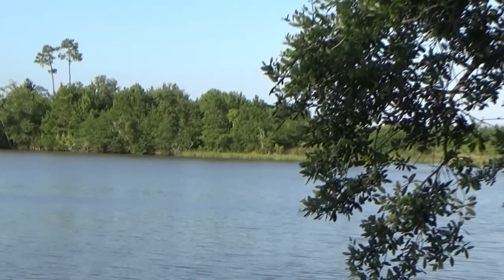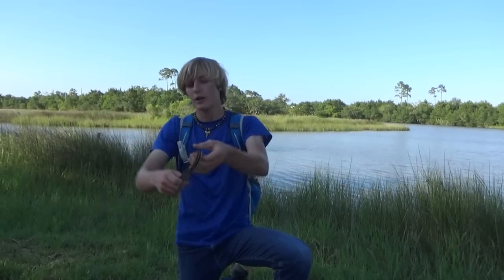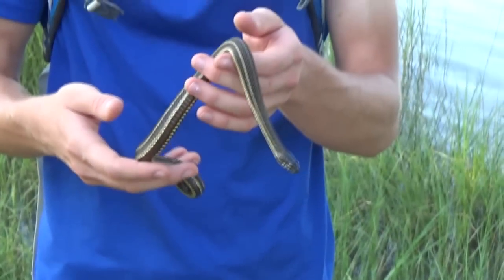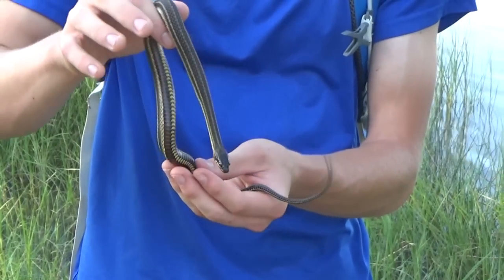What you see behind me is these guys' natural environment — the marsh. Now, marsh and swamp are different. These marshes are basically just grass. That may look like land right there, but it's just basically floating grass. And normally, these guys are mostly seen after hurricanes. Gulf salt marsh snakes and marsh snakes are most commonly seen by people after hurricanes.